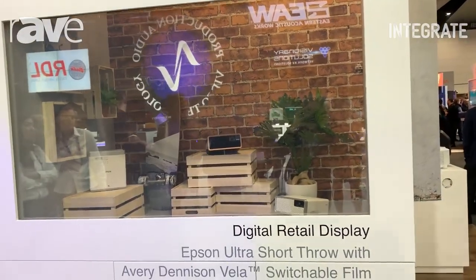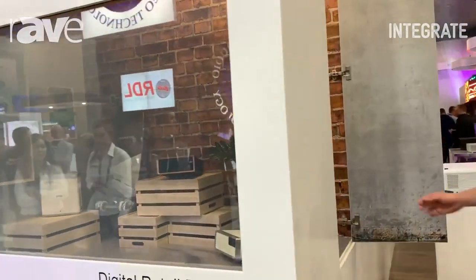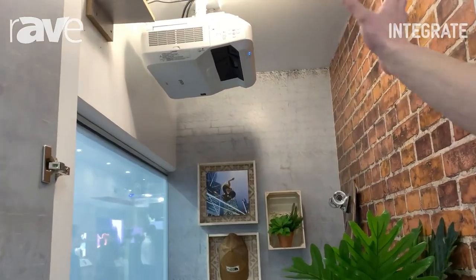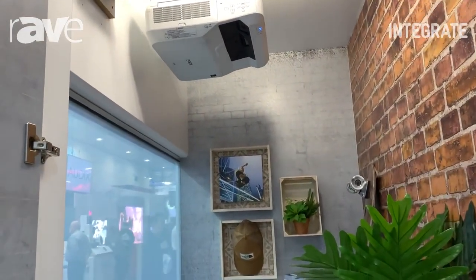Clear window now. As we walk across here, we can see how it's set up — the product displayed inside the window display with just one of our Epson Ultra Short Throws mounted in the ceiling projecting onto the rear of the window.